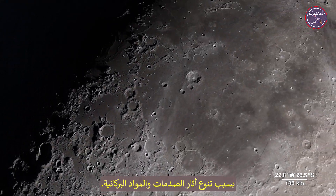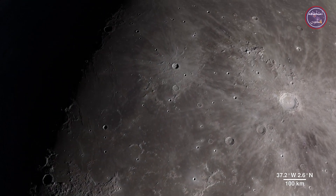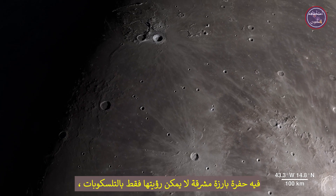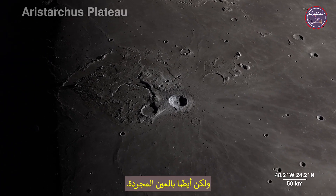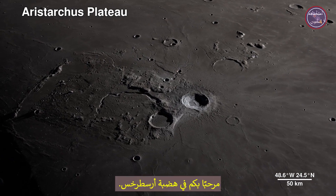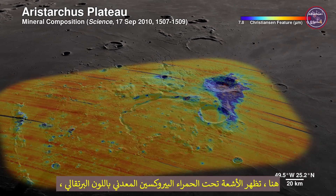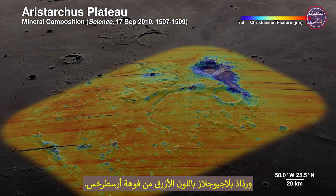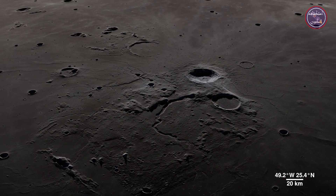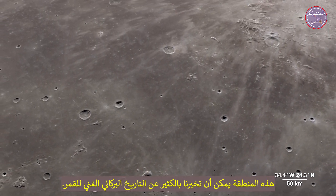Continuing across the moon's near side, we arrive in an area ripe for future exploration due to the diversity of impact and volcanic materials. It features a prominent crater so bright it's not only visible through telescopes but also to the naked eye. Welcome to the Aristarchus Plateau. Here, infrared shows the mineral pyroxene in orange and a splash of plagioclase in blue. From Aristarchus Crater, this region can tell us a lot about the rich volcanic history of the moon.